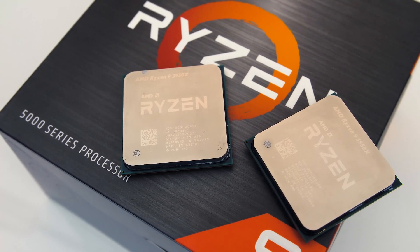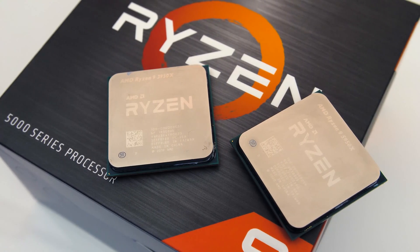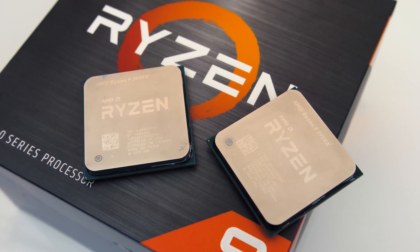AMD's Ryzen 9 5950X is the newer Zen 3 based version of their 16 core 3950X processor, so which should you pick, or is it worth upgrading? I've compared both in games and applications to show you the differences.